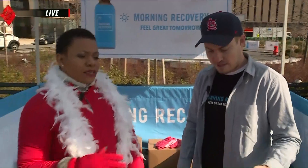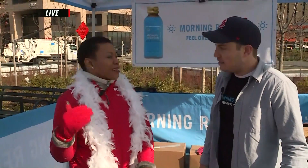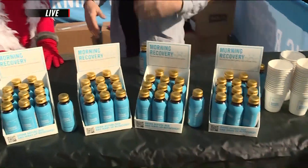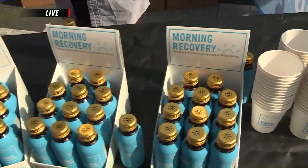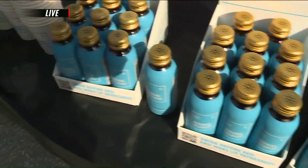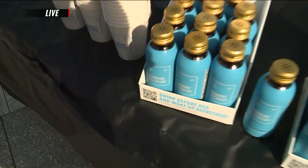Not everybody's going to be drinking, but everybody's going to be up really late. Does it help in that case too? Absolutely. So you drink it that night while you're consuming alcohol — it literally helps your liver process those toxins. You're able to flush out those toxins, rehydrate yourself, and be more productive the next day and make sure you get to work.